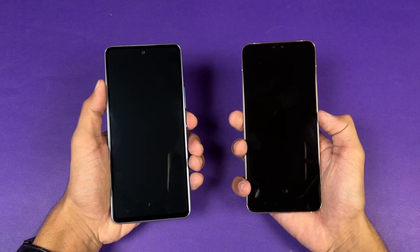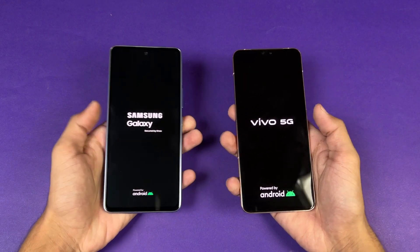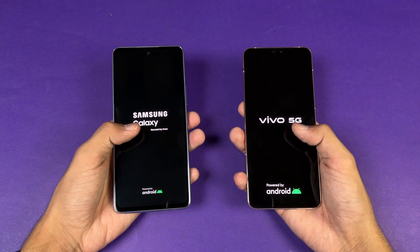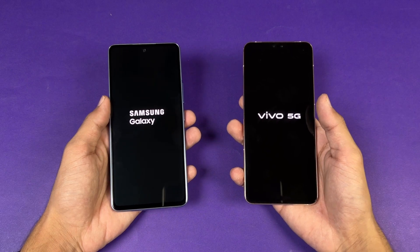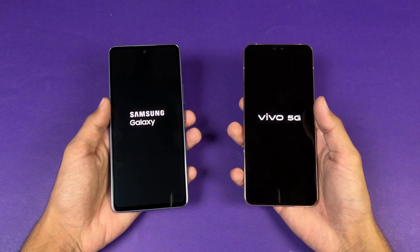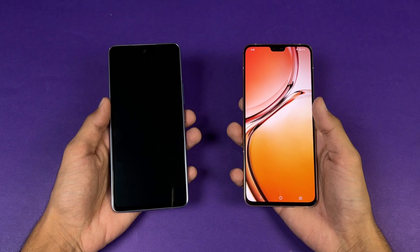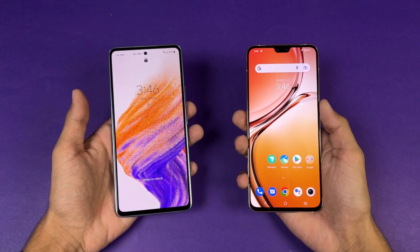Starting with the boot-up test — the Samsung logo came up first, and both phones are running Android 12 with FunTouch OS 12 on the Vivo vs Samsung One UI 4.1. The Samsung A53 5G is a tiny bit faster when booting up, with just a millisecond difference between the two devices.